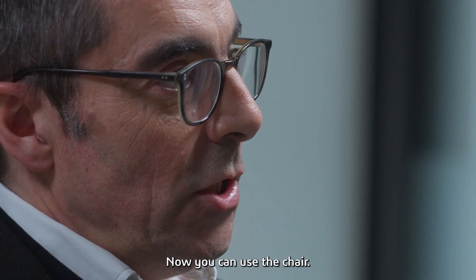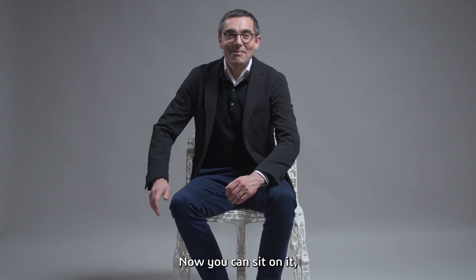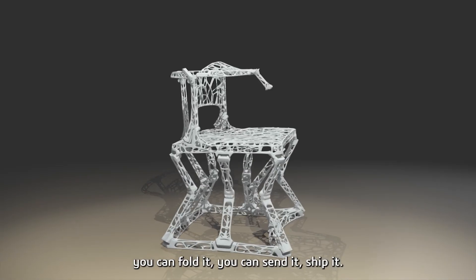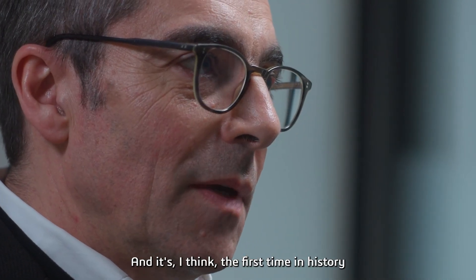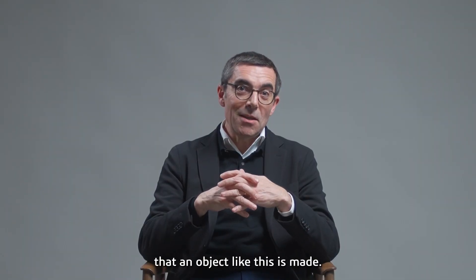Now you can use the chair. Before, it was just the idea. Now you can sit on it, fold it, send it, ship it — you can decide to make it a little bit bigger or a little bit smaller.